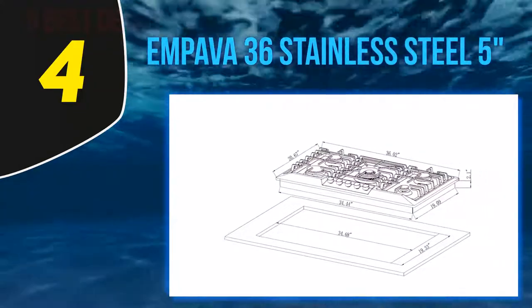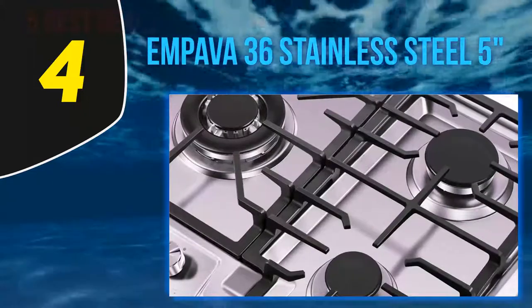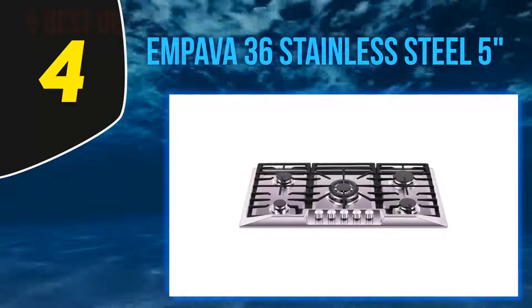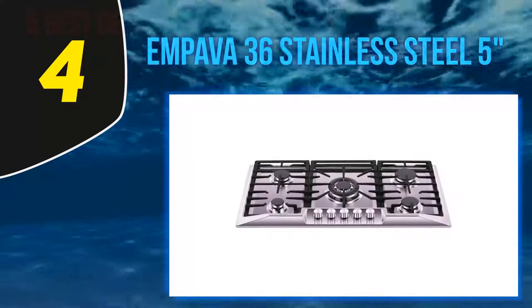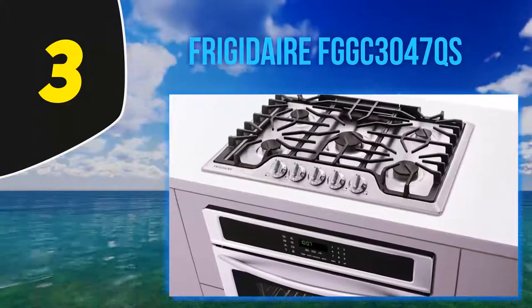It comes in four distinct versatile burner sizes: a 12,000 BTU dual-ring burner, a 4,000 BTU burner, a 10,000 BTU double burner, and a 6,500 BTU burner — providing even heat for simmering, stir frying, boiling, melting, caramelizing, and steaming. Coming in at number 3, the Frigidaire FGGC3047QS.